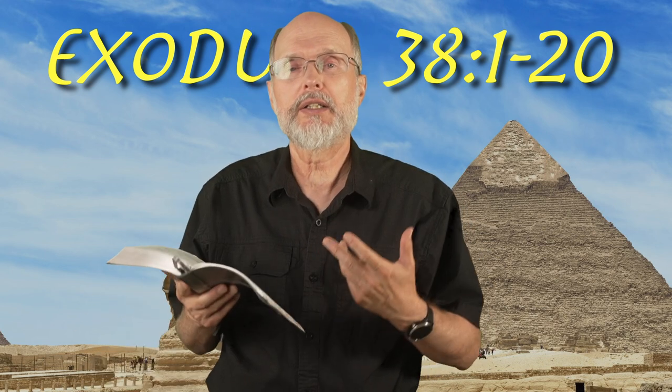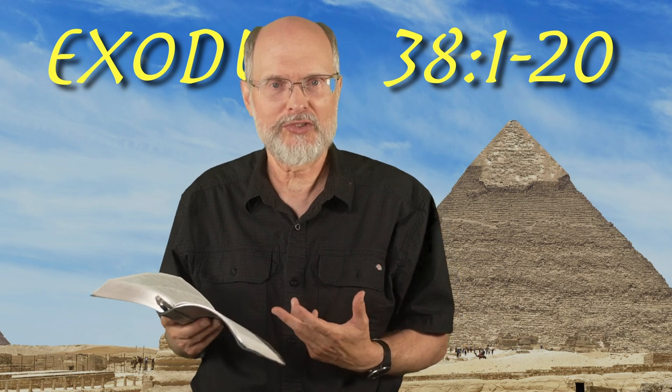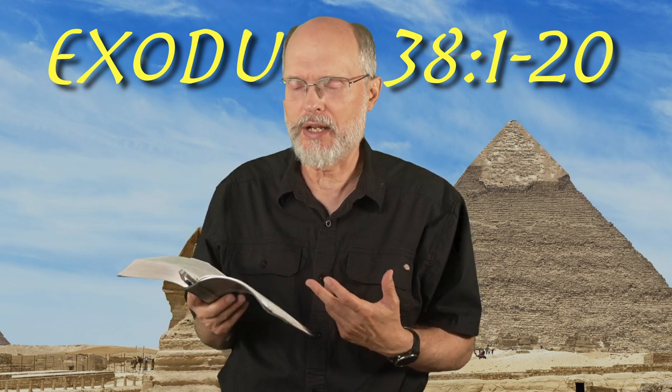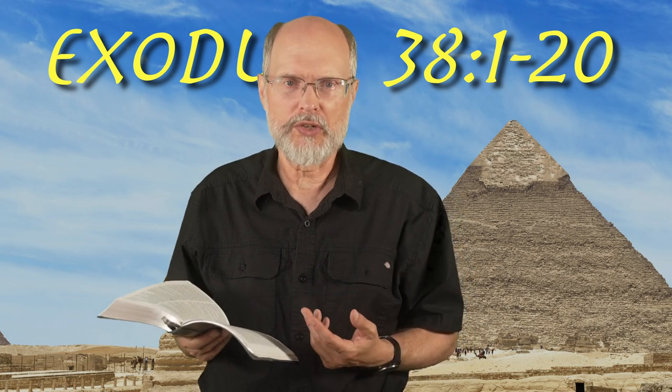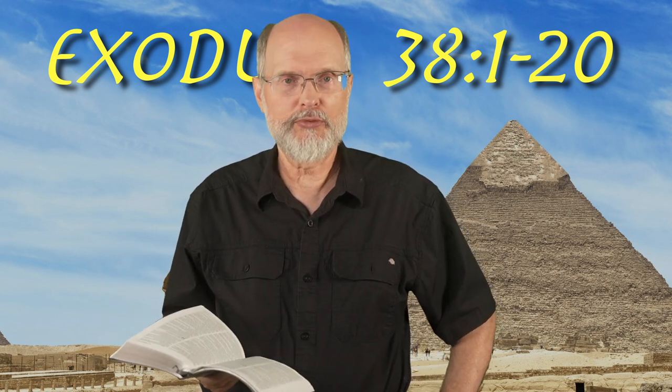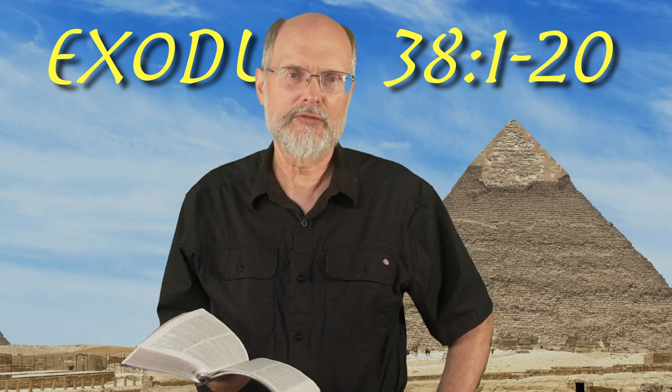That purpose, thousands of years ago, is God's purpose today. May sin be removed from your life and mine — so that God can dwell with us. He wants us to be part of a living sanctuary, a living temple, a living tabernacle for his Holy Spirit to indwell. All right, we'll see you back tomorrow morning and go a bit further here in the book of Exodus.